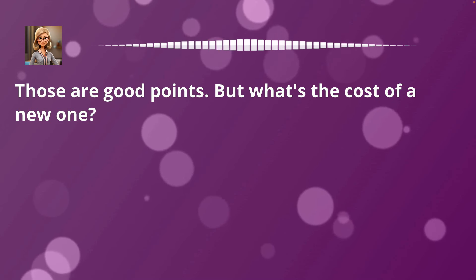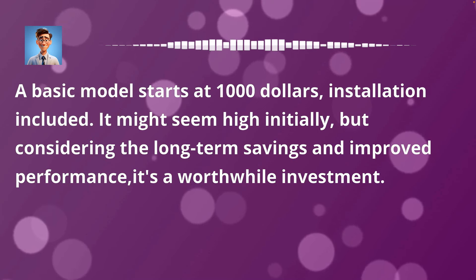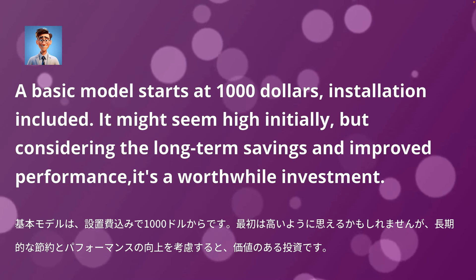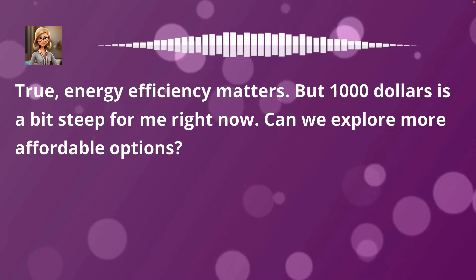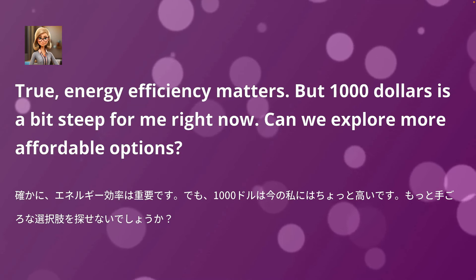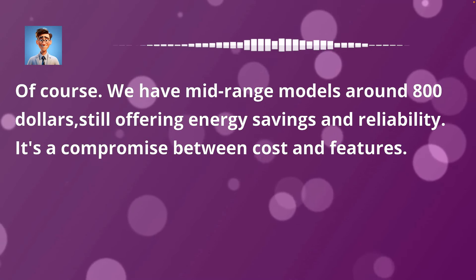Those are good points. But what's the cost of a new one? A basic model starts at $1,000, installation included. It might seem high initially, but considering the long-term savings and improved performance, it's a worthwhile investment. True, energy efficiency matters. But $1,000 is a bit steep for me right now. Can we explore more affordable options? Of course. We have mid-range models around $800, still offering energy savings and reliability. It's a compromise between cost and features.